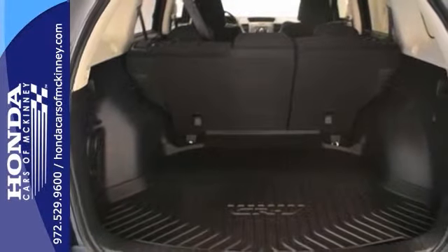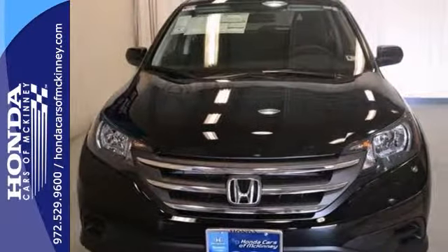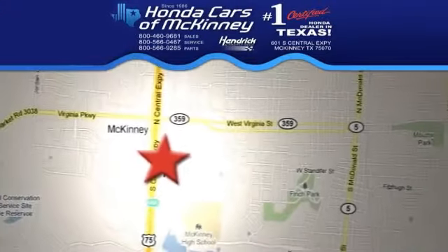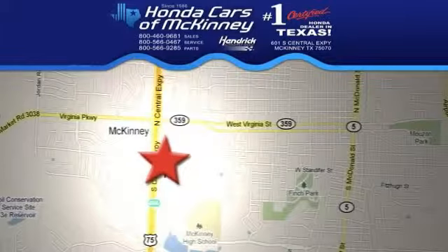And with a full factory warranty, this Honda won't be here for long. Come in for a test drive — stop in today. We're conveniently located on Highway 75 northbound, exit 40A in McKinney.